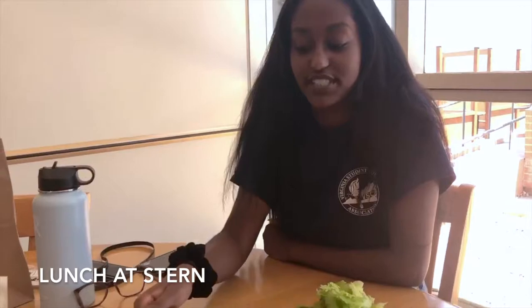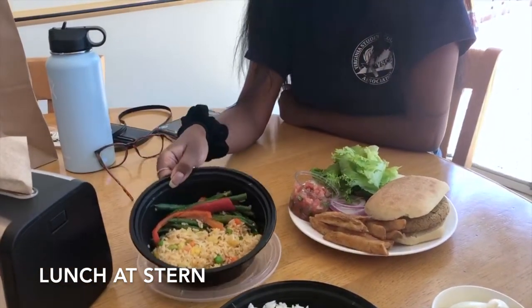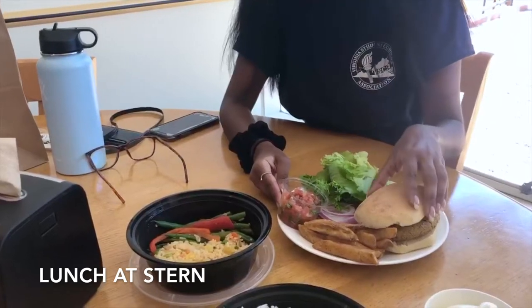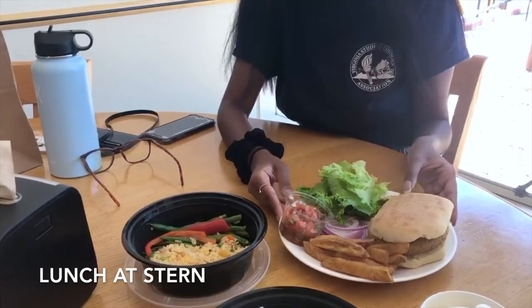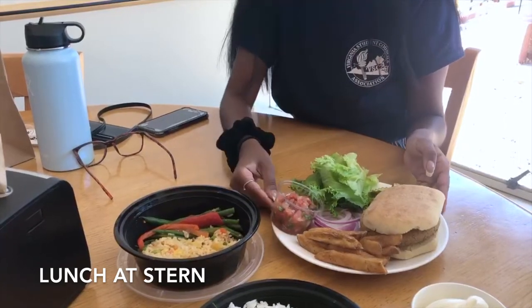Okay so we just finished getting food from Stern Dining and I got two main meals. The first is edamame and pineapple fried rice with some green beans and roasted bell peppers. And then I also got a veggie burger with several toppings — pickles, lettuce, onions, and pico de gallo — and then some french fries to go with it.